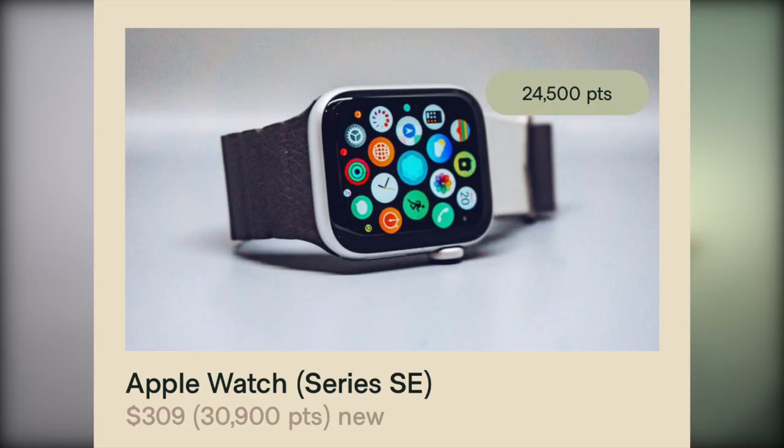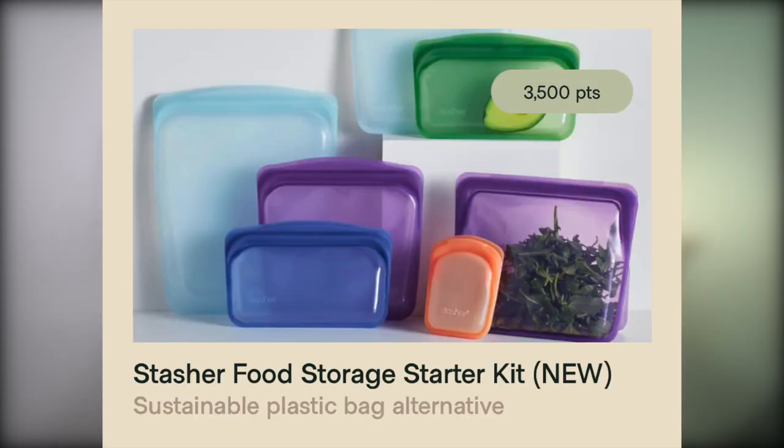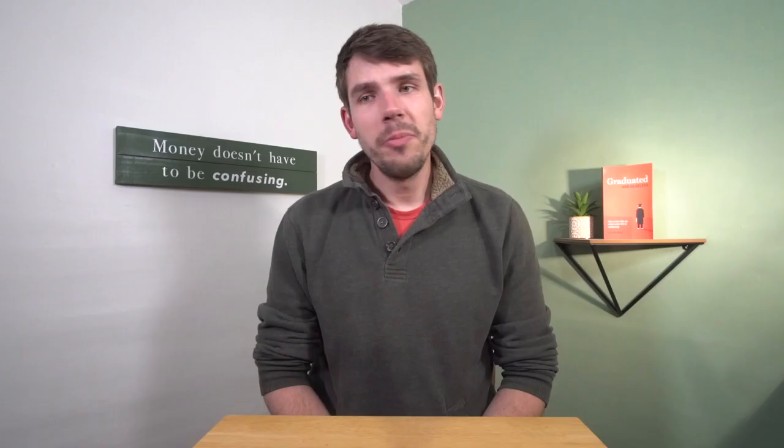Your cashback is in the form of climate points, which can be redeemed directly in the app. Every 1,000 points is $10 and can be redeemed for $10 credit in the app. You can also redeem your points for other items like Apple Watch, iPhone, MacBook, electric scooters, food storage containers, and HelloFresh gift cards. Many of the electronics you can use points to purchase are actually refurbished, keeping with their sustainable living model of reusing and recycling.